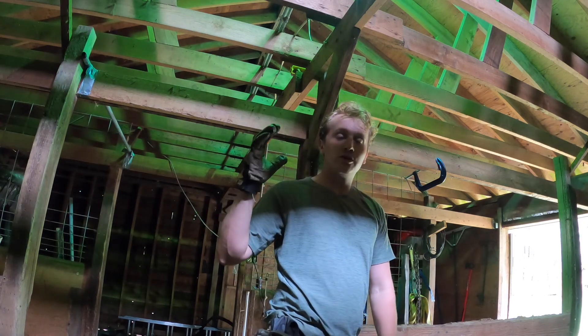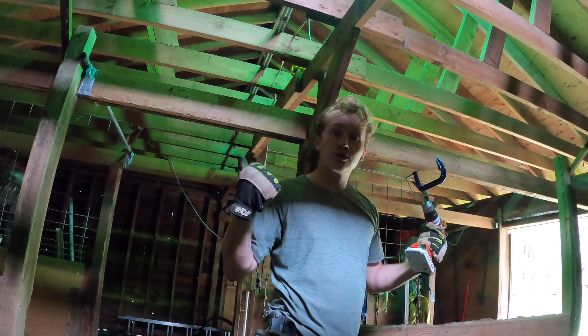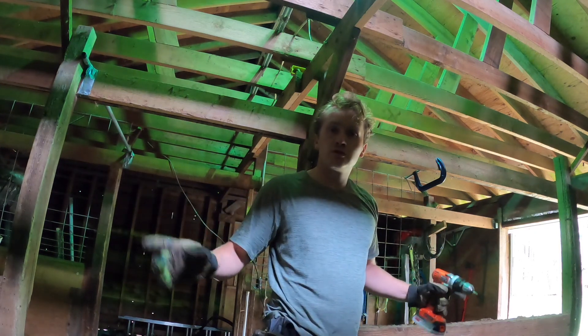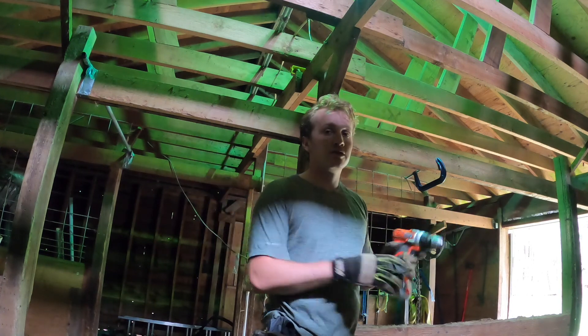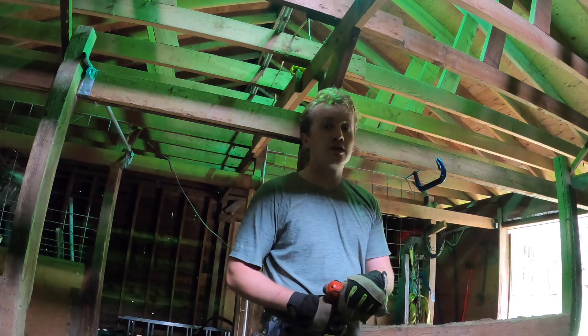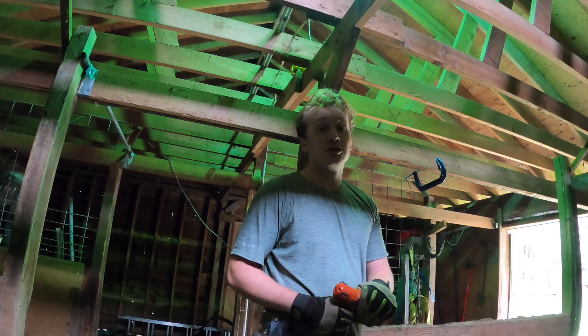Now with this rafter totally supported, we can take out the horse stall walls and the outer two posts. Those outer two posts weren't actually touching the upper rafters, just the main cross beam. Since we've reinforced it and reinforced the center structure, we'll be able to take those out no issue.